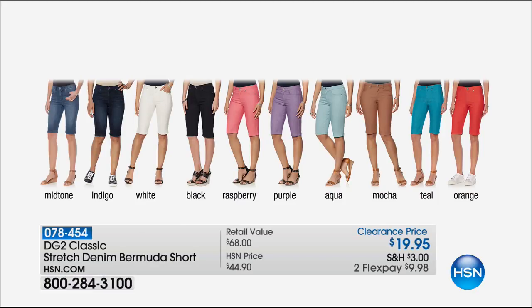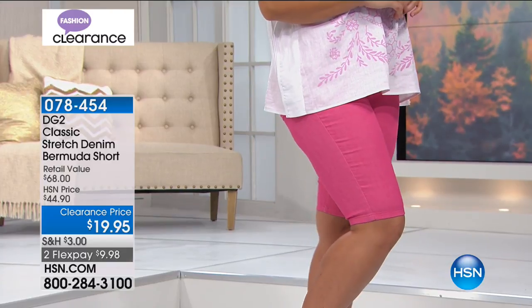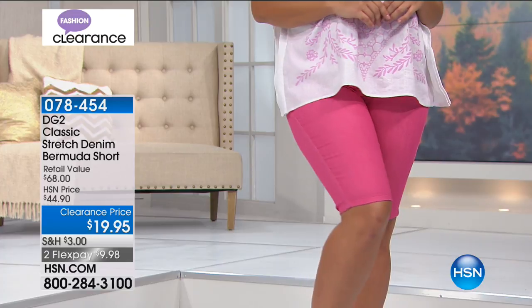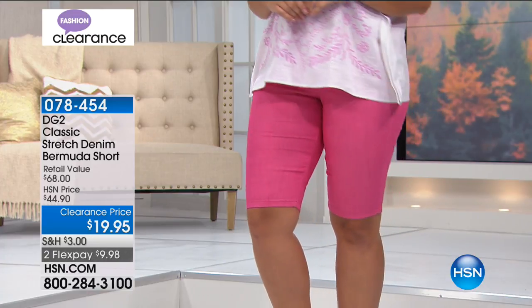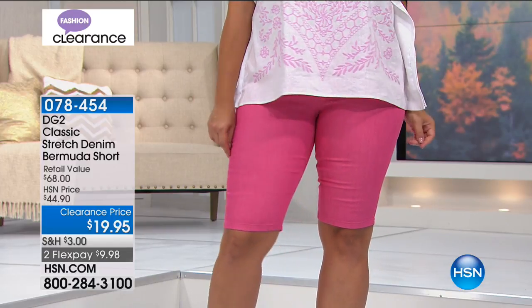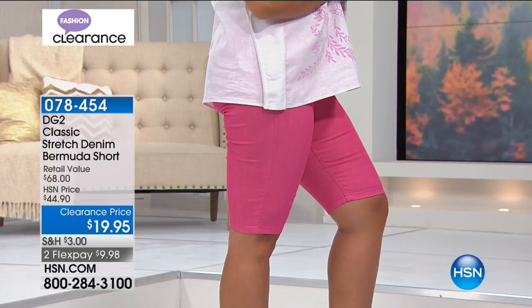For $19.95, the Bermuda short is so incredibly popular because it gives you a little bit of coverage. Our model is rocking it in the pink — a beautiful pink — covering up the knees, making it straight in the leg so that it's slimming. This is a very slimming short. It's $25 off. They're very stretchy, there's a zipper, so it's very comfortable, pulling you in in the middle. That slim tapered leg is just great.